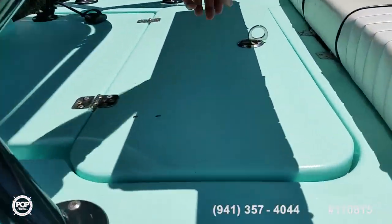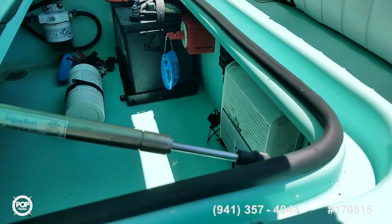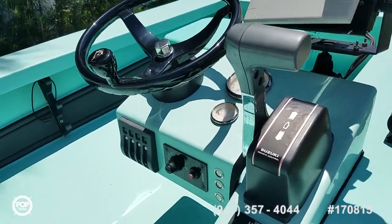Single battery with a shut off switch. Also got an onboard amplifier and was just serviced October of 2018. Accessory switches right where you need them at the helm. Smooth throttle and shifter.